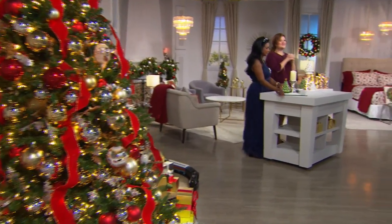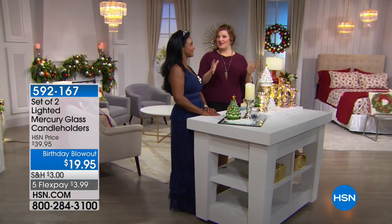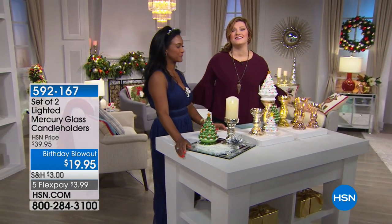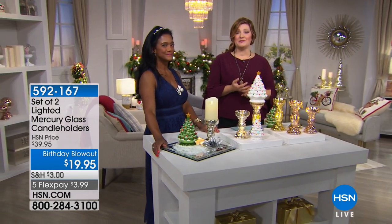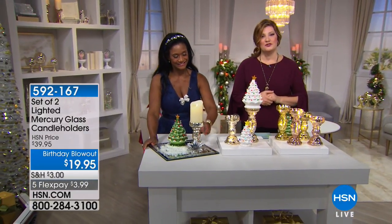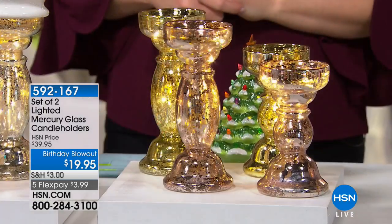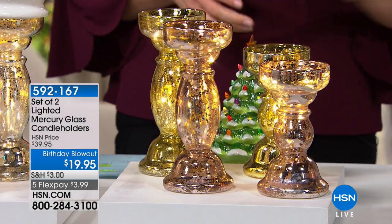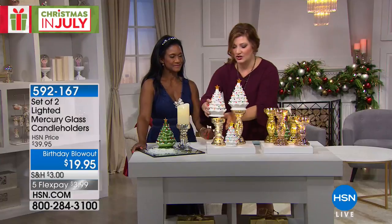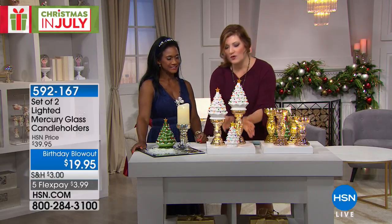Welcome back to Christmas in July — we are celebrating in the studios, it is festive and fun, and we want to help you deck the halls. We have so many brand new items and special items being shared throughout the day. We'd love for you to call in and share your traditions. Call 1-866-376-8255.